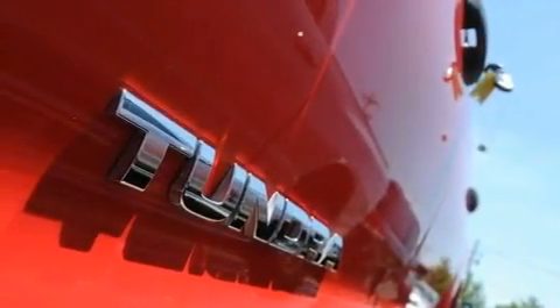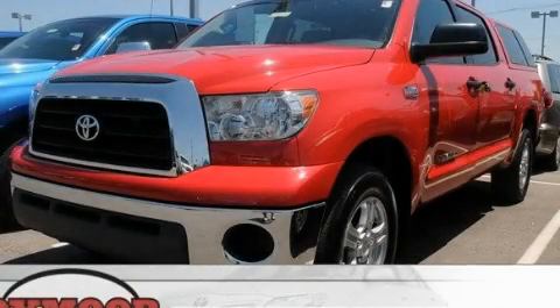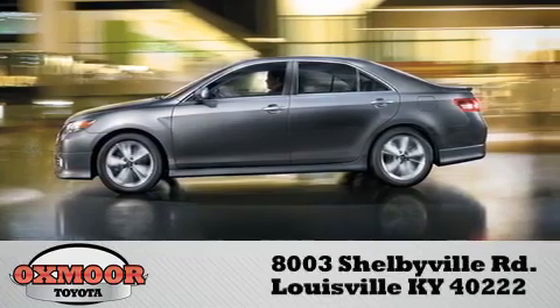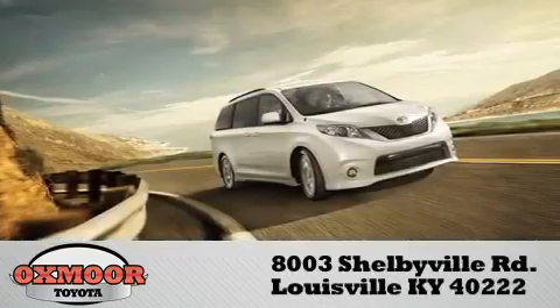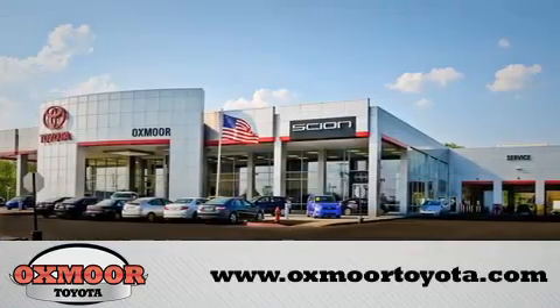Contact us today and schedule your opportunity to see this vehicle in person. Oxmore Toyota is conveniently located at 8003 Shelbyville Road. Visit our website and view our entire inventory online at www.oxmoretoyota.com.